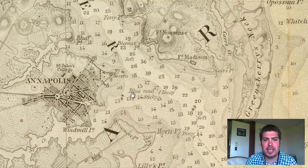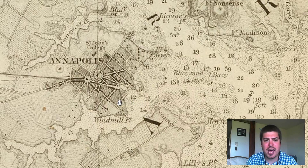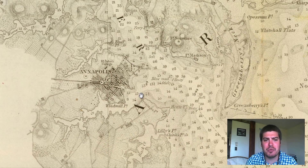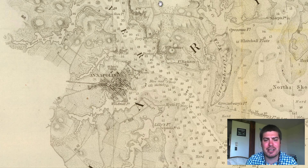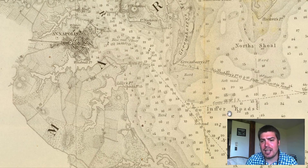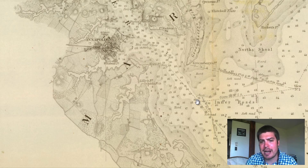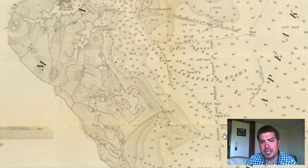Right away, zooming in, we can see the city of Annapolis and we can see how large it was compared to the land masses around in 1846. We see a lot of courses that are determining certain routes — these dotted lines right through here.